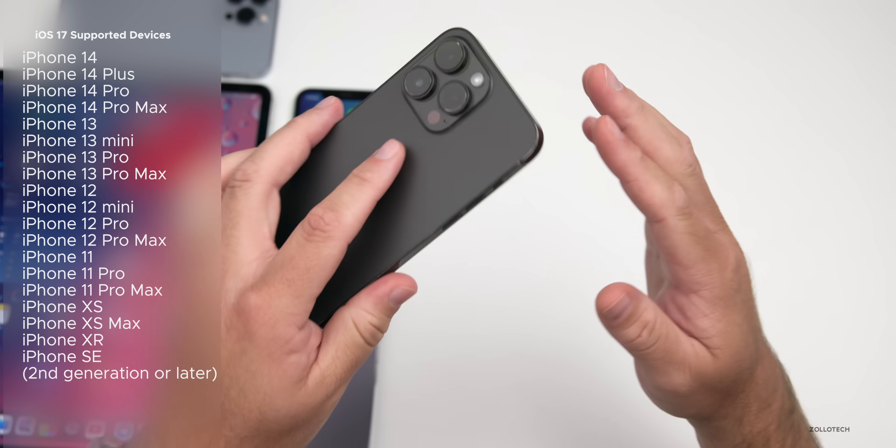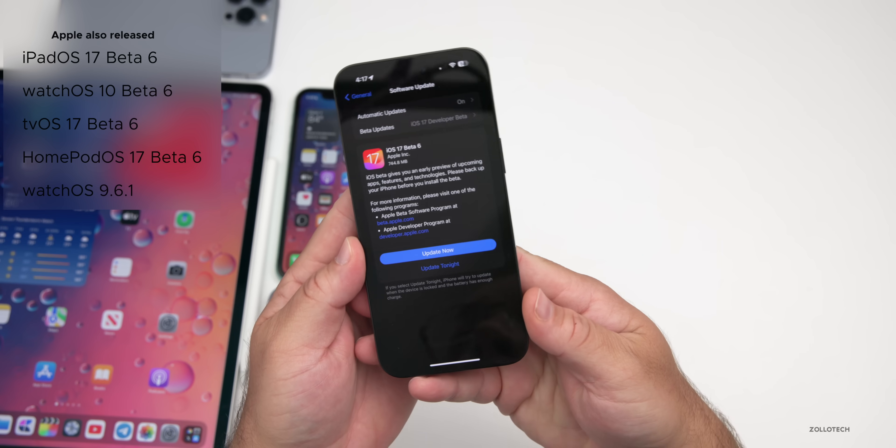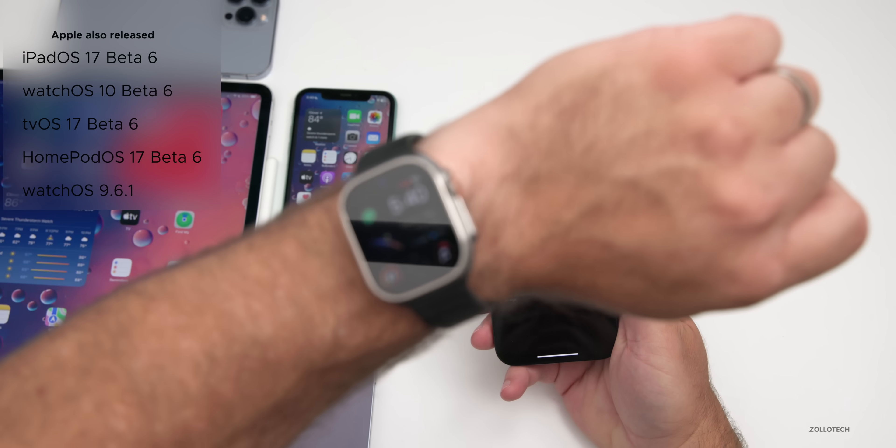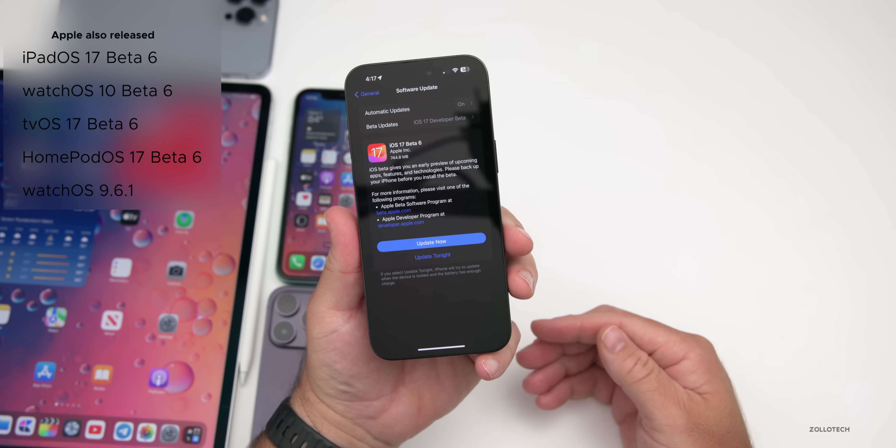This covers devices such as the iPhone XR all the way up to the iPhone 14 Pro Max. Along with this, Apple also released iPadOS 17 beta 6, watchOS 10 beta 6, along with tvOS and HomePod OS 17 beta 6.